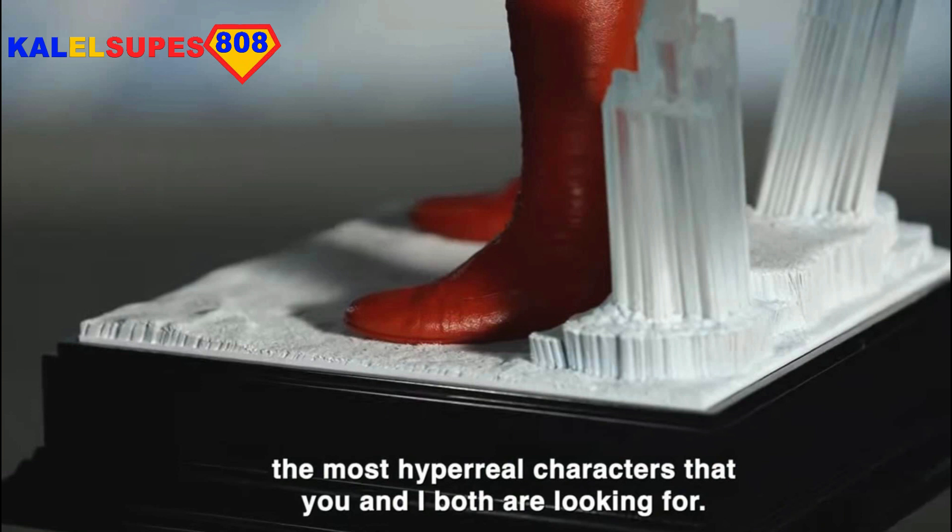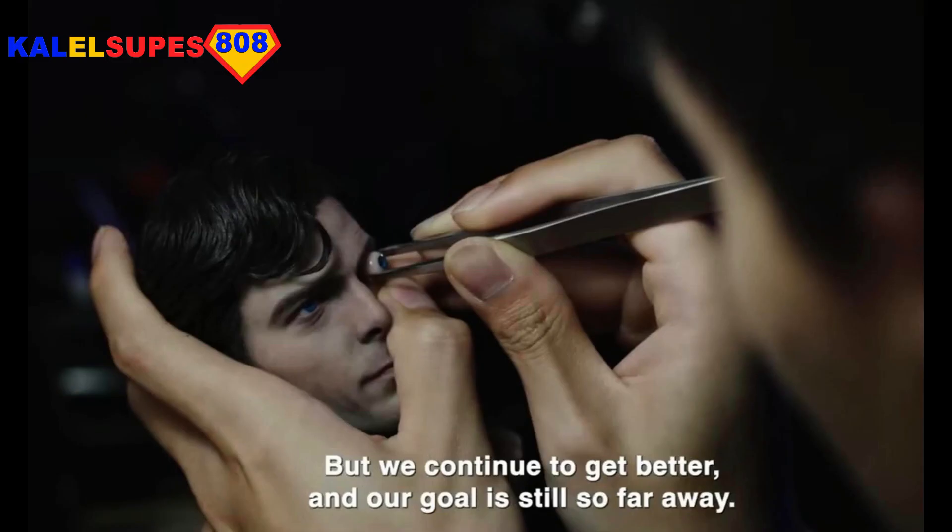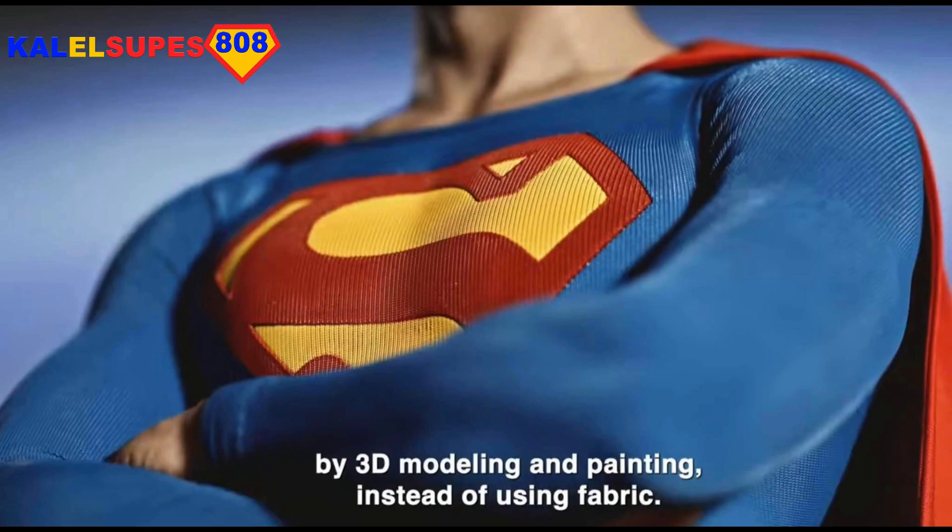The prices are quite high for a one-third scale piece, especially one that's not great. I'm a huge Christopher Reeve fan and it just really pisses me off that no company seems to be able to absolutely nail his likeness. I don't know what it is about his face — no one seems to be able to do it.